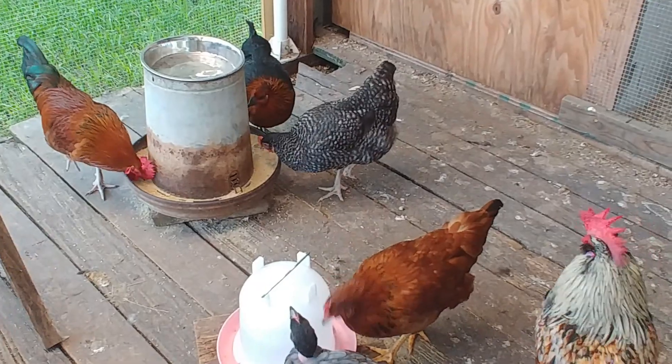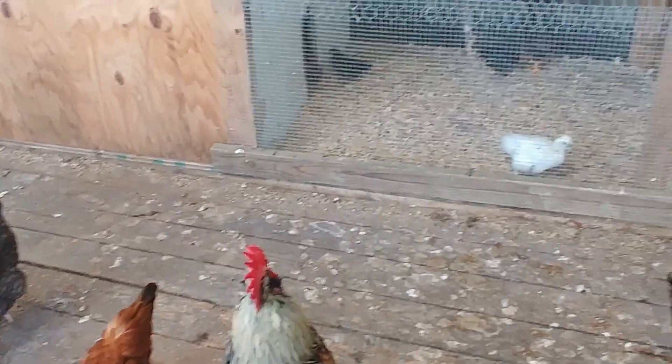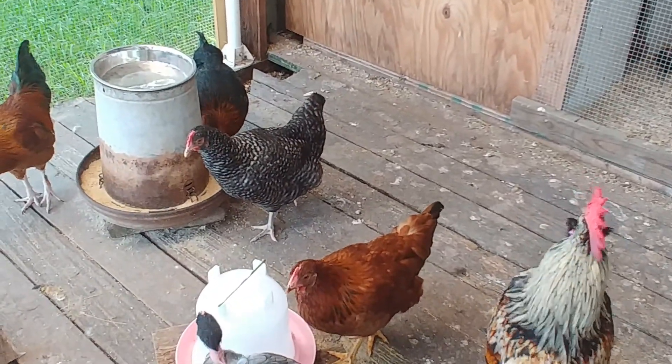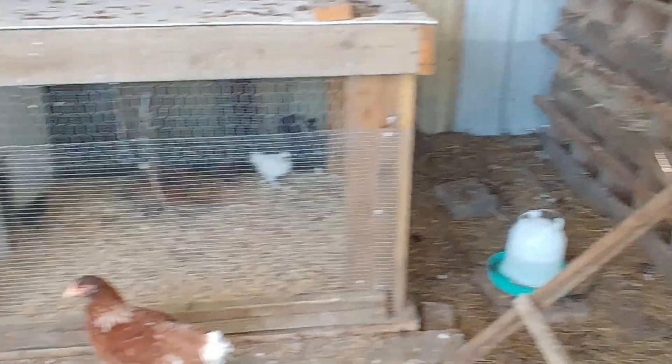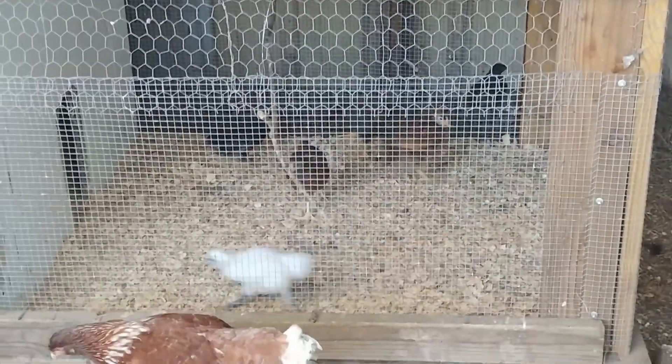Their food is probably going to change here pretty soon, and then I'm going to have to figure out how to keep that separate from the little ones — how I'm going to feed them separately. We'll have to figure that out, but there you go — you can see the babies are getting big.